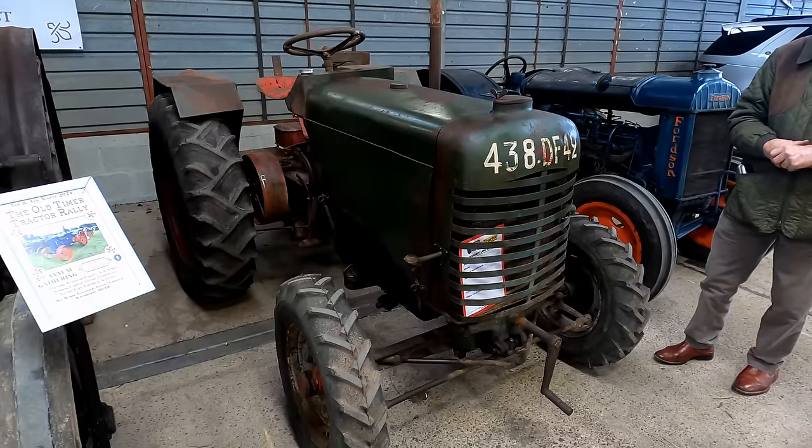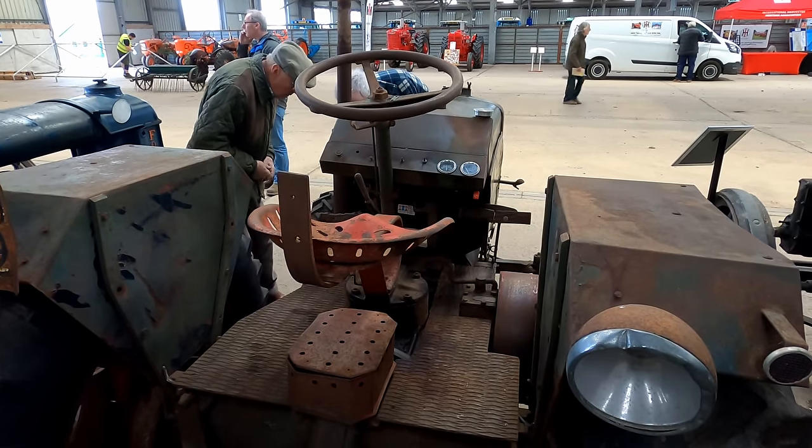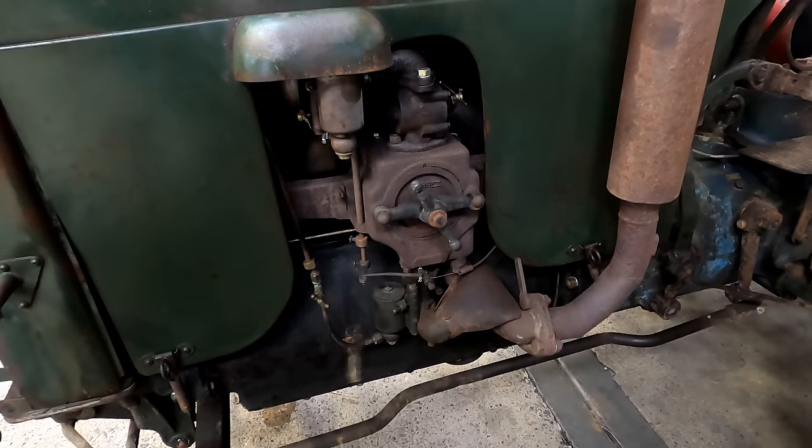We join a group of like-minded enthusiasts trying to make sense of this French Austin tractor. It's a diesel engine but it's running with a vaporizer.